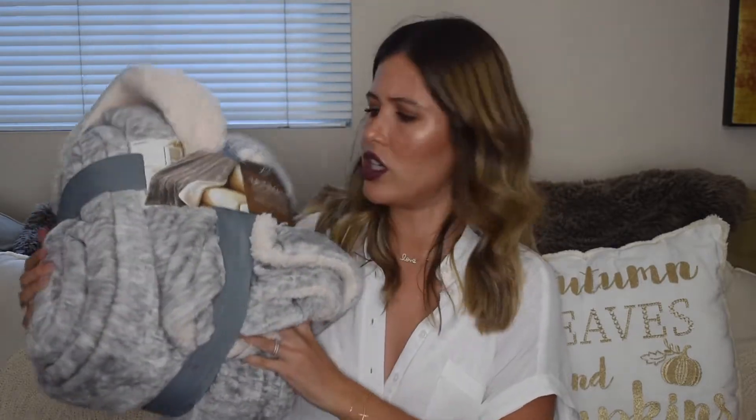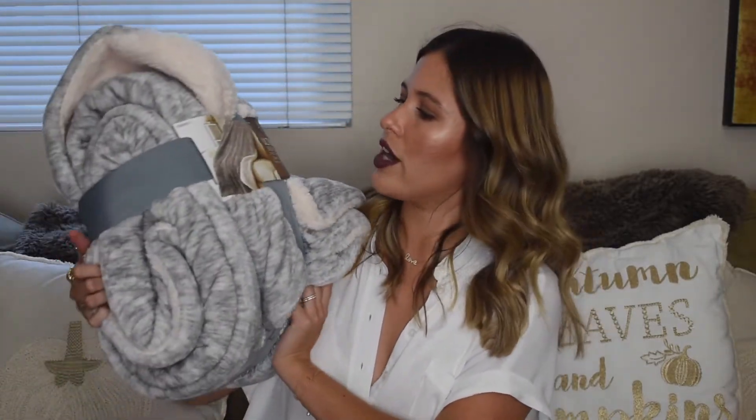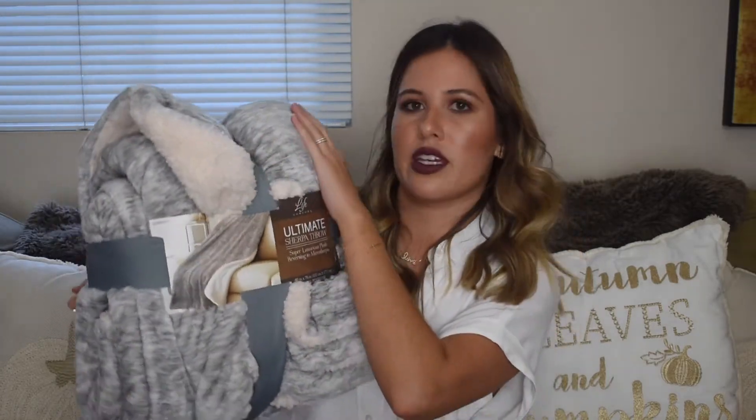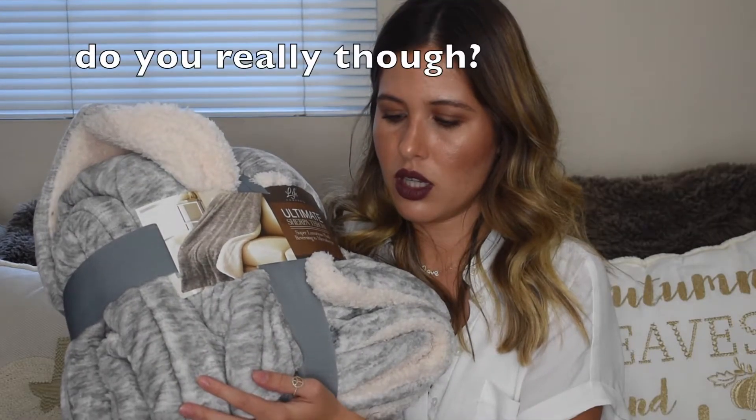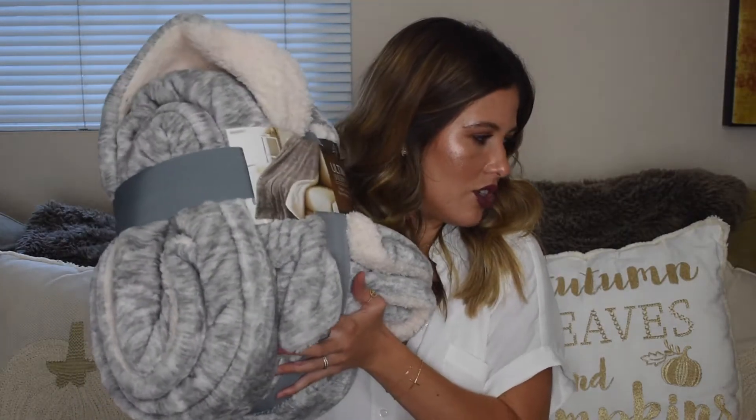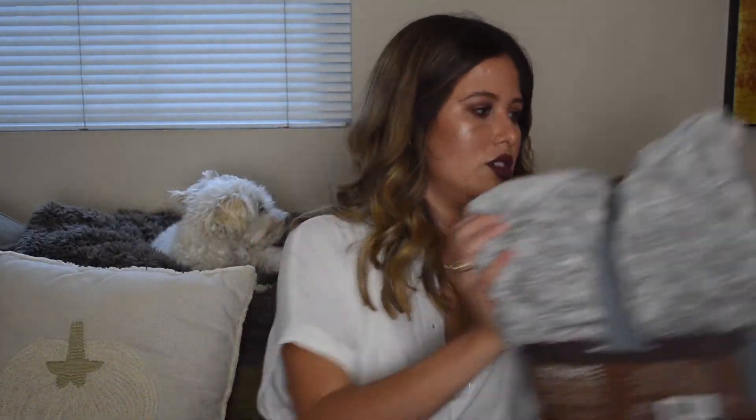I got this big Sherpa throw from Costco. I think it was about $20. It's just a huge, super soft throw — I probably should have gotten the tan one to match my decorations, but I got this grayish-bluish color. It's going to be so warm for those windy, rainy fall nights when you just want to snuggle up with some tea and watch a movie. I might go back and get the tan one so it matches my decorations a little better.